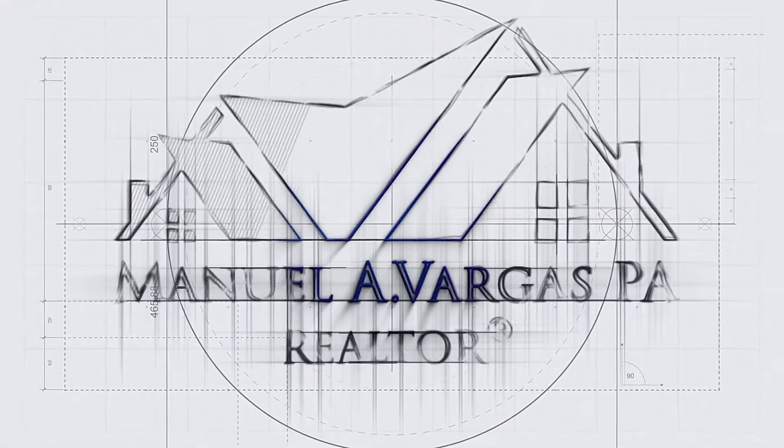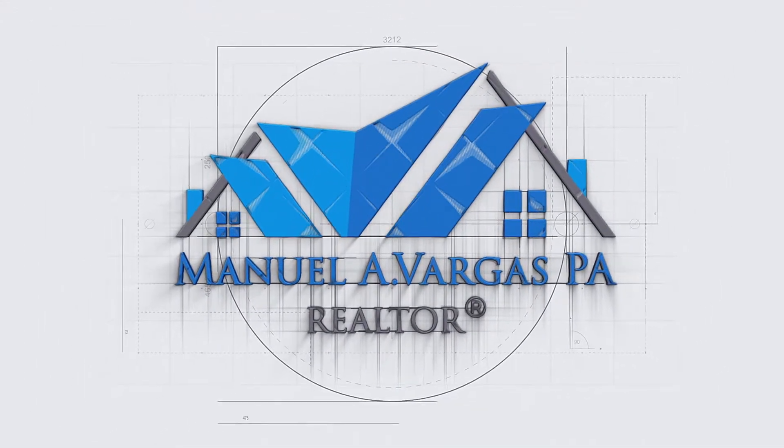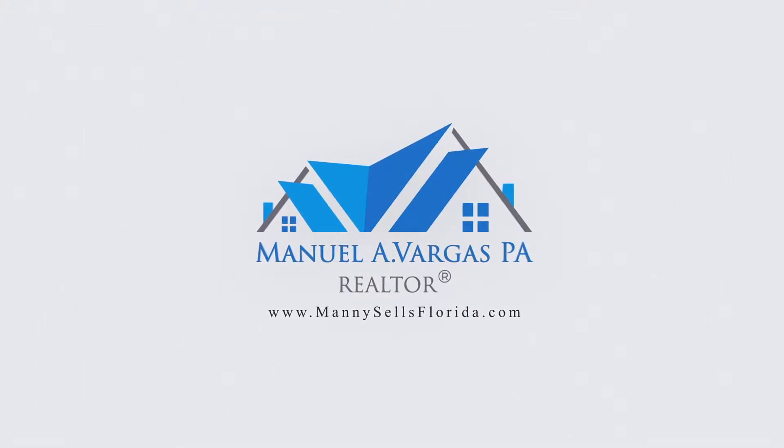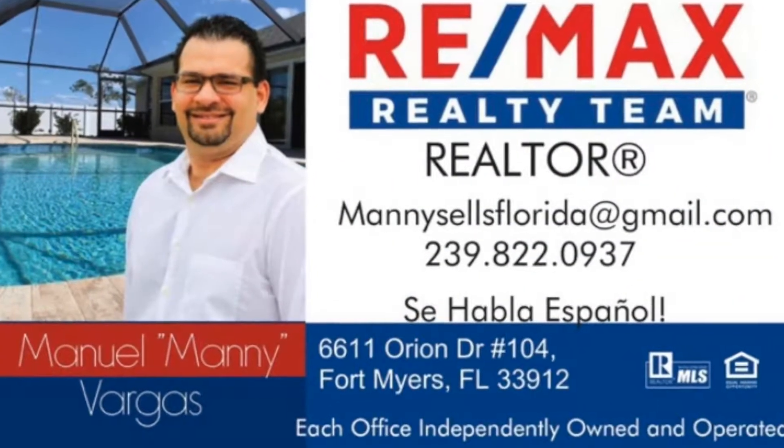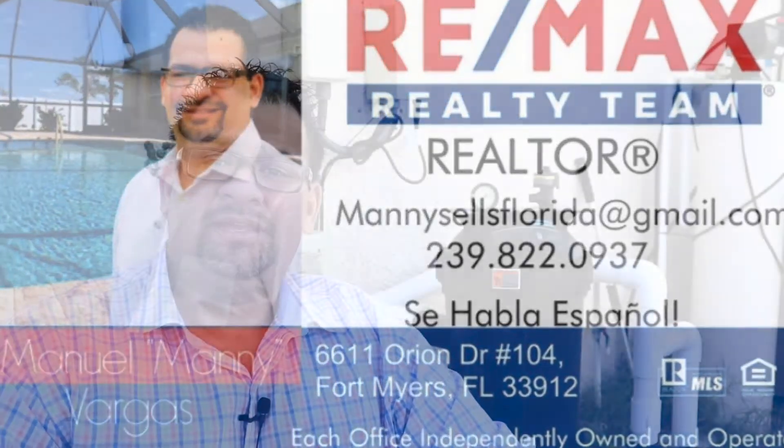Hi guys, this is part number two: buying a pool home here in the Fort Myers area. We're going to be talking today about filtration systems — there's three of them: you got the cartridge, you got the sand filter, and you got the DE filter. Hello guys, this is Manny, your pool home realtor and more. If this is your first time visiting my channel, welcome. I upload videos about renting, buying, and selling here in the Fort Myers, Florida area.